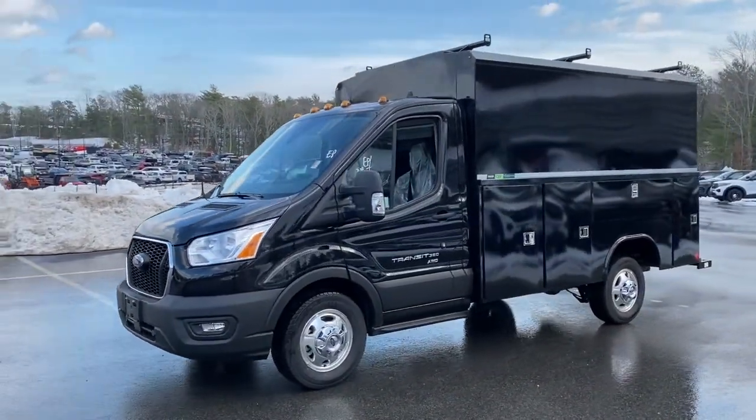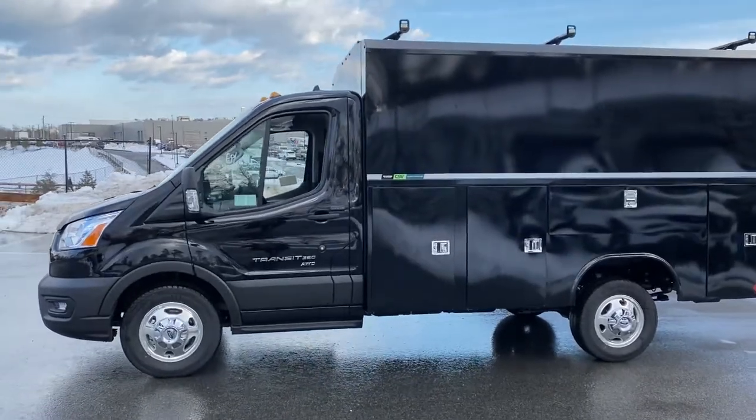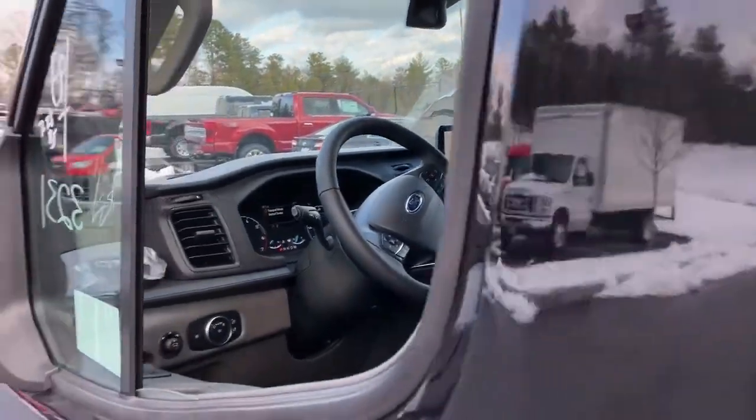Get into a car with value. 2020 Ford Transit. Whether you're looking to move a group of passengers, bulky cargo, or a combination of both, this flexible transit has your back.